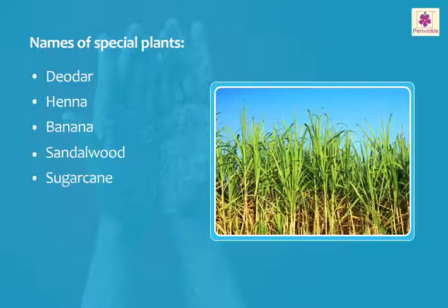The stems of the sugarcane plant give us a juice from which sugar is made.